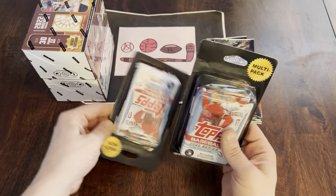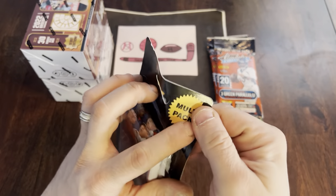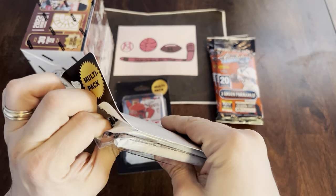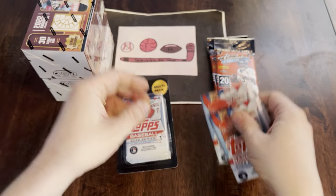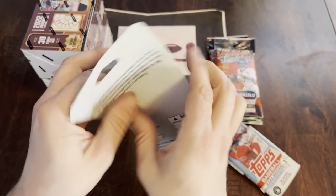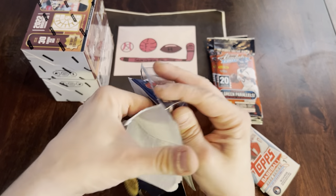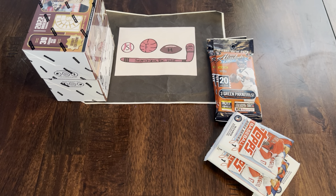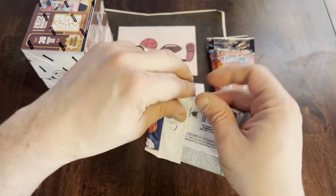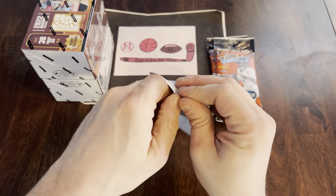That's these multi-packs. These are repacks, probably MJ Fairfield. They have these every year in Target — leftover packs. So we'll rip these open quick and see what we can find. Series 1 — Wander Franco is the rookie to look for. But I'm hoping we can maybe find a hit in these. Let's get both of these opened up. Blister packs. Alright, so four packs of Series 1 2022 T-Tops.